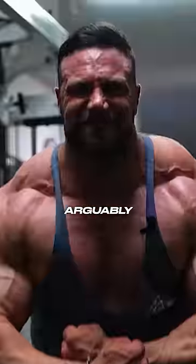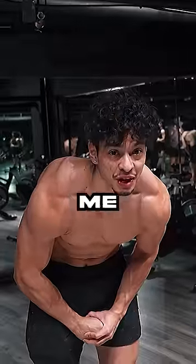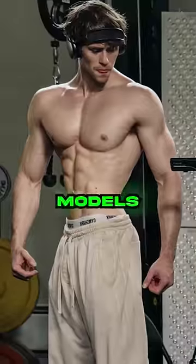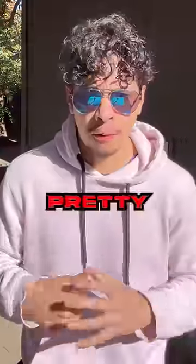The trapezius muscles are arguably the most muscular-looking muscle. Personally, I'd say big traps make you look bulkier, and that's coming from me. If you look at these aesthetic bodybuilders or models, they typically have smaller traps, which is why isolating the upper trap with shrugs is pretty silly.